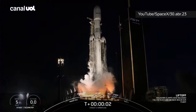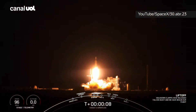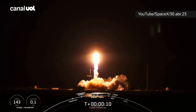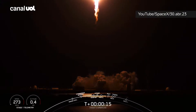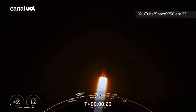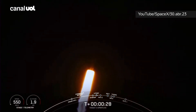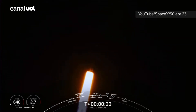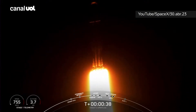Engines full power and liftoff of Viasat 3. Vehicle is pitching downrange. M1D chamber pressure is nominal. We are 30 seconds into flight under the power of 5 million pounds of thrust. Falcon Heavy is headed to space.